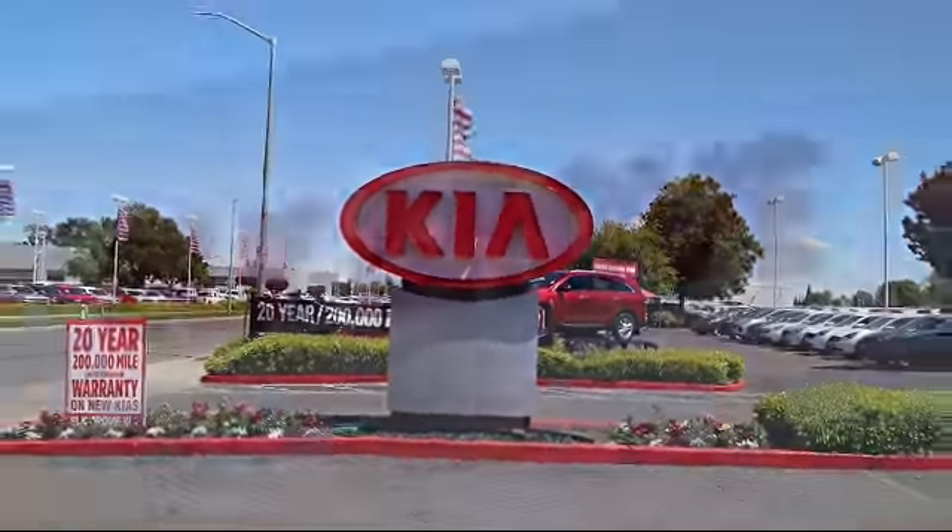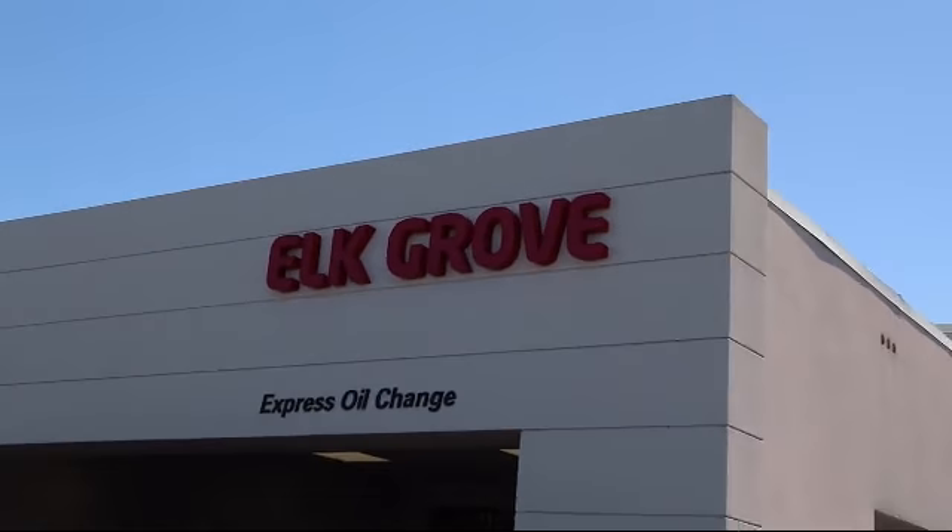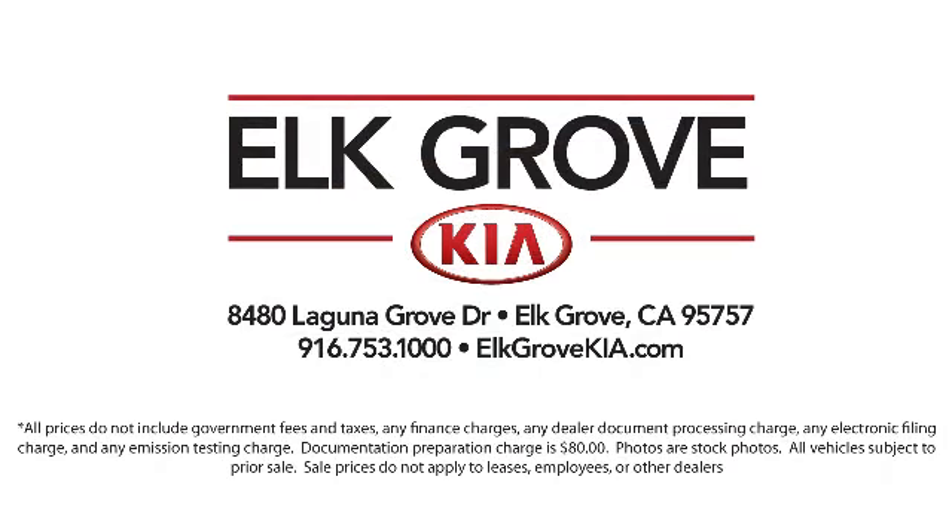We have some of the best lease and financing options available anywhere, so regardless of what your financial situation is, you can rest assured that our team is standing by to find a plan tailored to your needs. Allow our staff to demonstrate our commitment to excellence. Come see us today — Elk Grove Kia is located at 8480 Laguna Grove Drive in the Elk Grove Auto Mall.